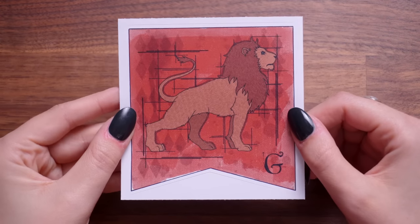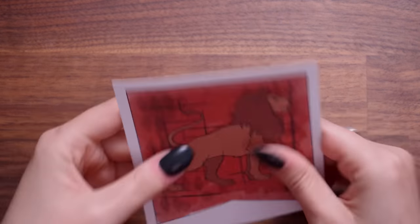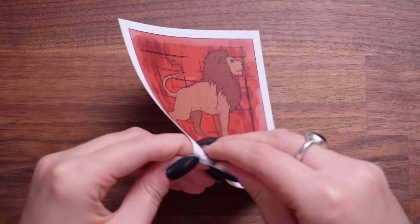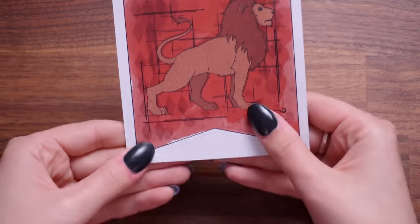Oh, we have a sticker — this is a Gryffindor style sticker. We've got a lion on there and a little G. The sticker's not just thin paper — it's pretty nice quality, quite thick. I think it's a vinyl sticker of some sort. Not sure where I'm going to put that, but pretty cool to have a decent size sticker.